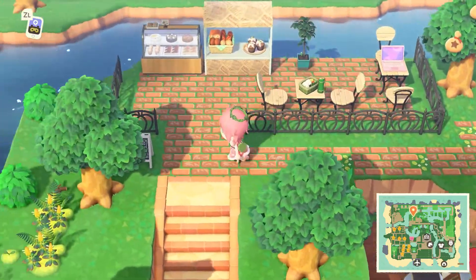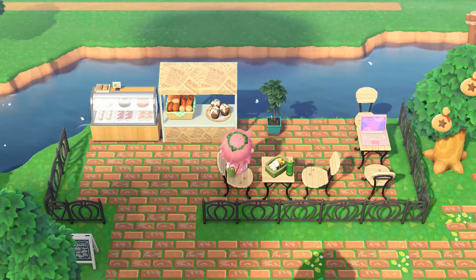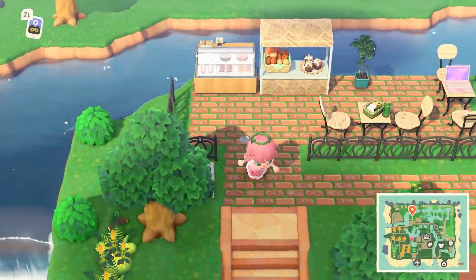There's this cute little bakery cafe kind of thing. Come and have a snack, play on your laptop, or do some work on your laptop.